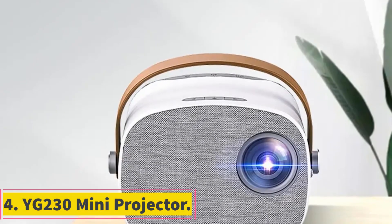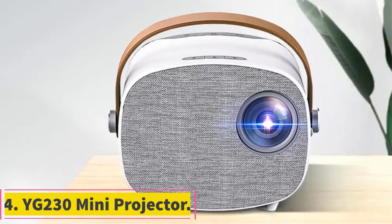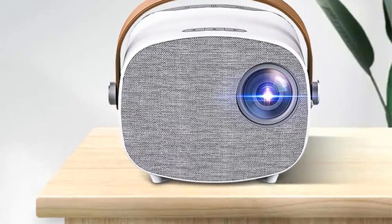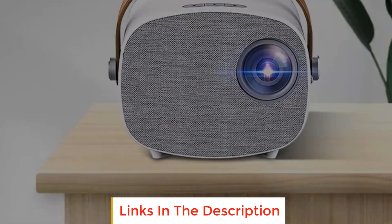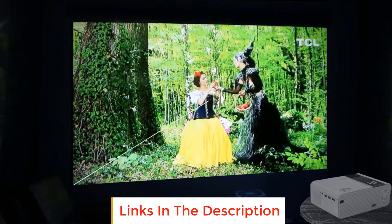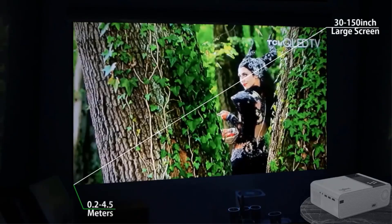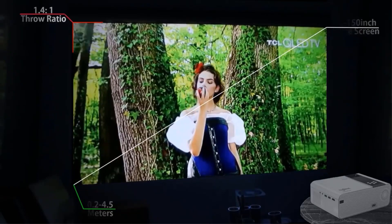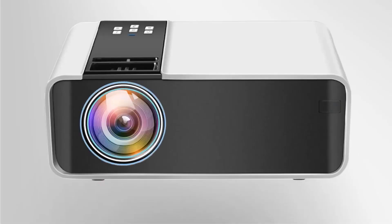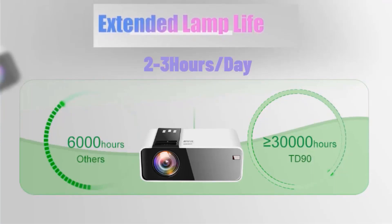Number 4: YG230 Mini Projector. The YG230 Mini Projector is a portable and versatile projector designed to bring the big screen experience to your home. With its compact size and impressive features, this projector allows you to enjoy movies, videos, and more in high-definition quality. Featuring LED projection technology, the YG230 delivers clear and vibrant visuals with support for 1080p video resolution.